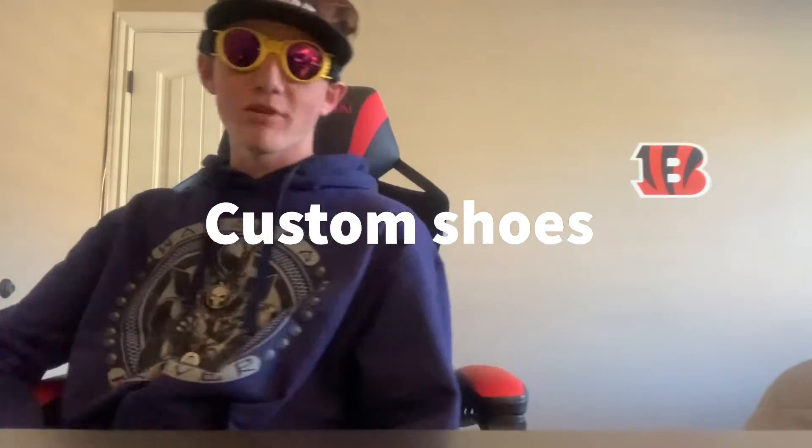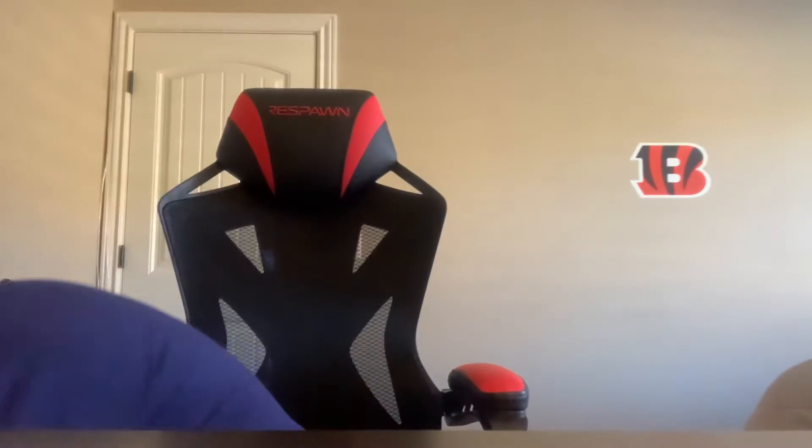What's up guys, CF Production here. I'm doing an unboxing video on my JTF custom Nikes. Let's open them right now. On the box it says 'Wakanda Forever' — wonder what that means.